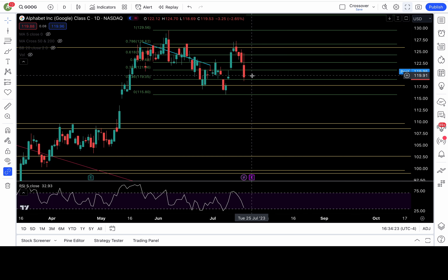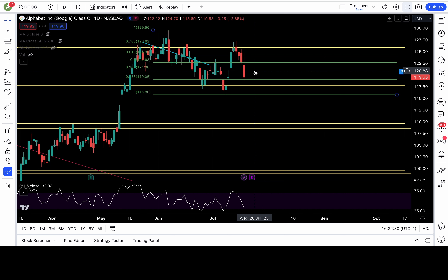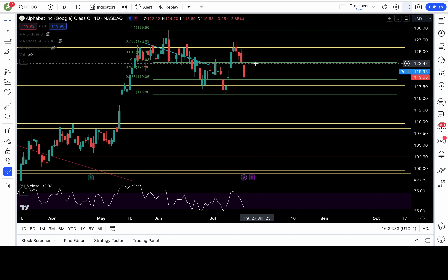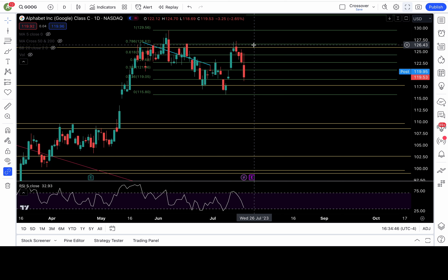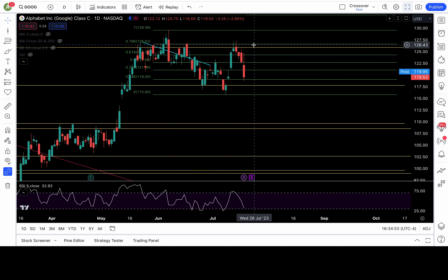Google — GOOG is looking bearish. Support at 119; if 119 fails, 117.7 and 115.8 are in play. Below 115.8 we're going to a lower low, possibly filling the gap at 112. Resistance is at 121 based on the fib level; above 121, look to long with 122.6, 124.3, and 126.6 in play. That's your Google analysis — thank you guys so much for your time, have a great evening, uncle is out.